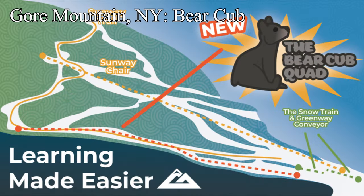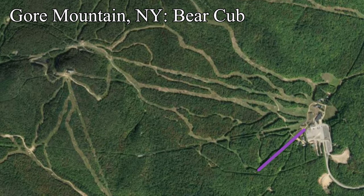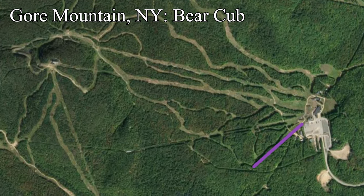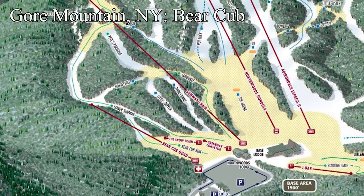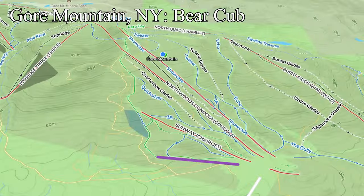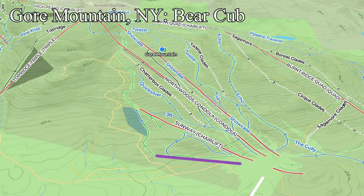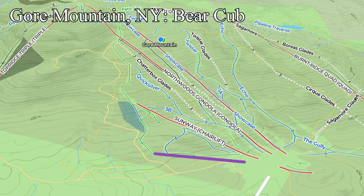The second of the New York state-owned ski areas is Gore Mountain, who are constructing a new fixed grip quad to replace their old Bear Cub Poma lift. The lift will be over twice as long as the old Poma and will unload onto Lower Sunway just below its big turn. The Bear Cub run will be extended all the way up to the new lift unload, allowing laps on both Sunway and Bear Cub. The new lift will have a loading conveyor, perfect for beginners progressing from conveyor lifts, marking a huge upgrade in Gore's learning experience.